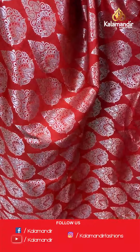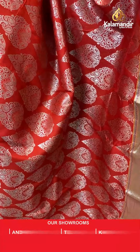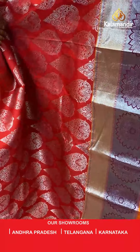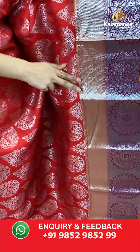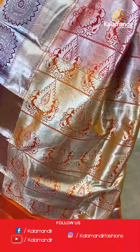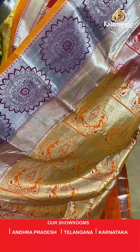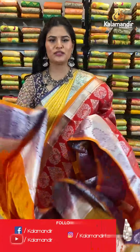Lovely traditional red colour saree where all over the body you will find silver zari floral brocade design. Talking about the border, we have a contrast border where all over the border you will find silver zari curry lines as well as a lovely big flower pattern. The saree has a contrast rich pallu and it is paired up with a self embossed blouse in a contrast colour along with the border. To place an order, take a screenshot and send it to our WhatsApp number which is 98529852299. If you have any queries while purchasing, you can drop a message on our WhatsApp number which is 98529852299.